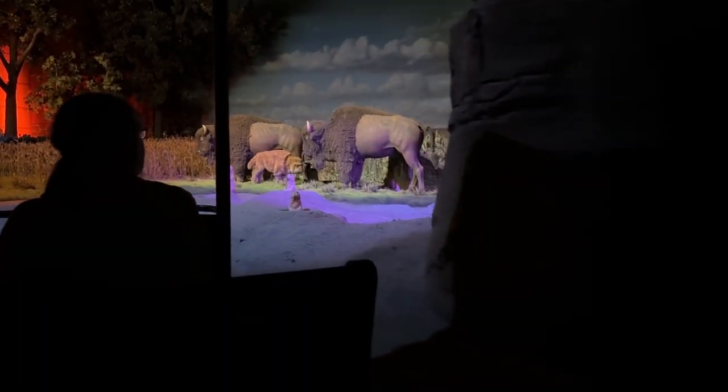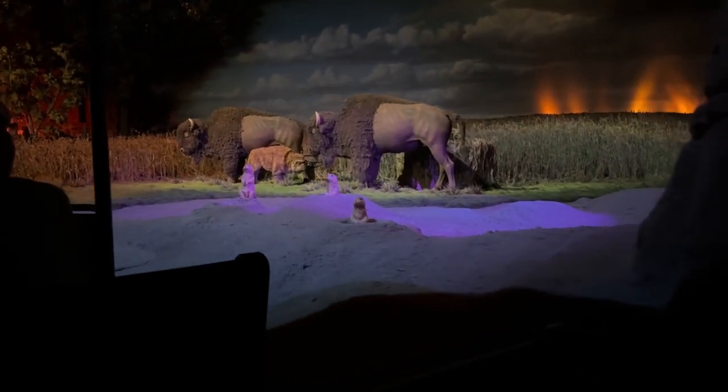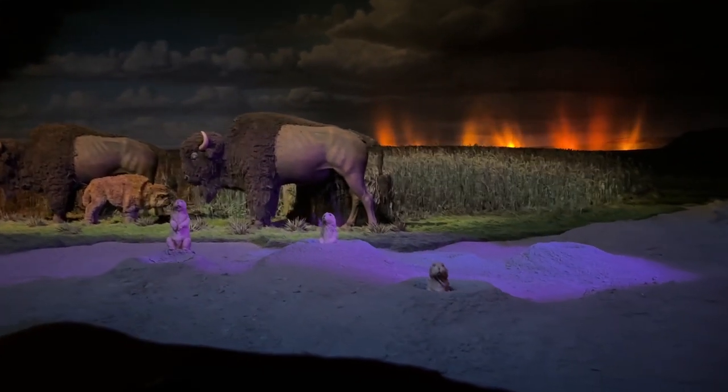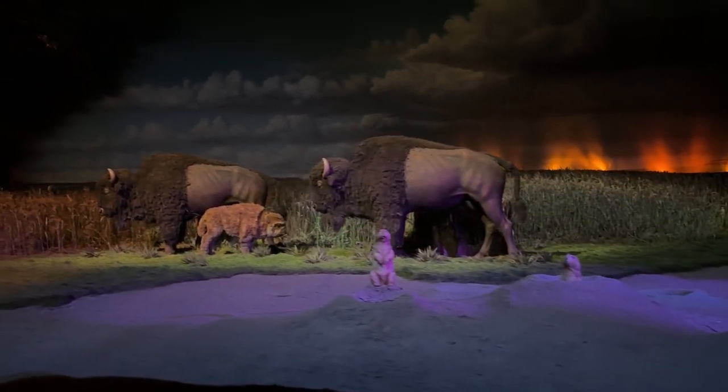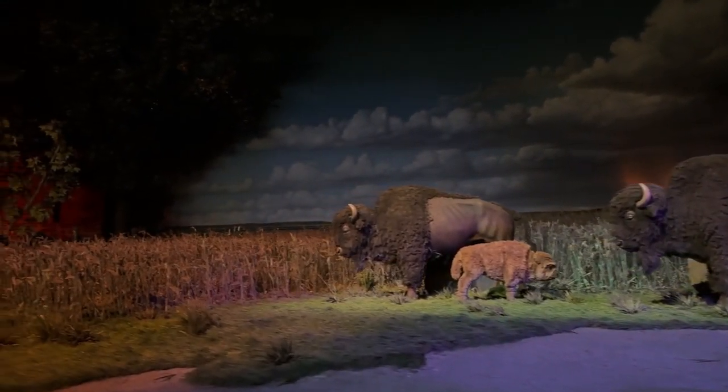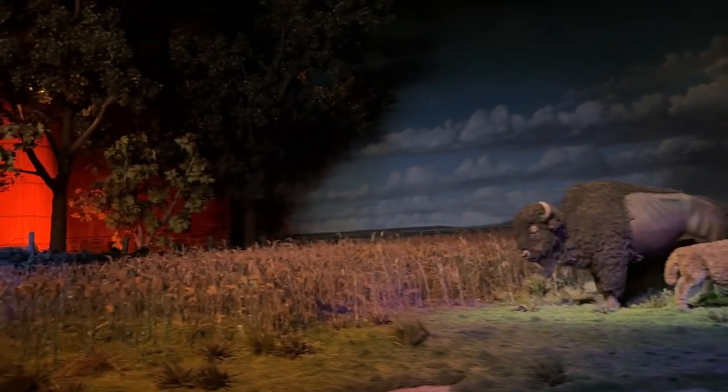The American prairie once appeared as desolate as the desert, but over time, rainwater and nutrients gradually penetrated the hard surface of this land. Even the hooves of the mighty buffalo helped create the rich soil that will one day become home to the American farm.